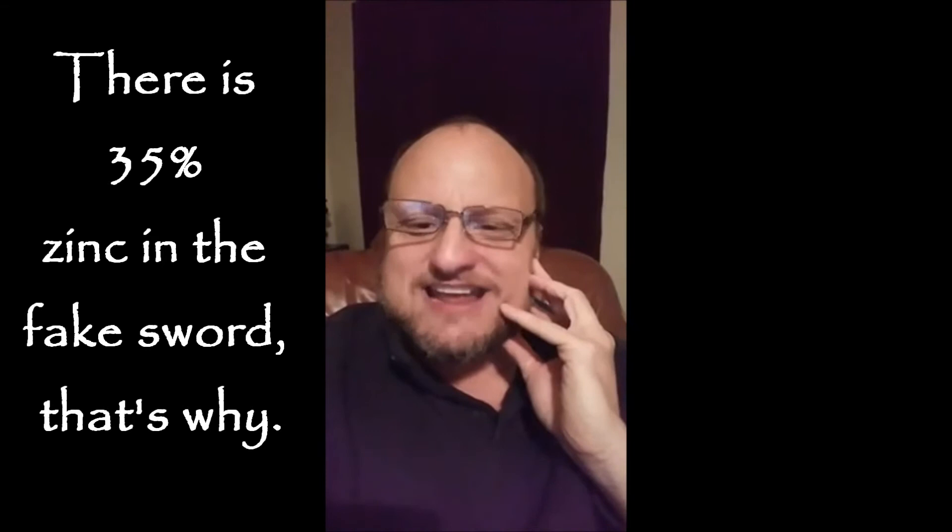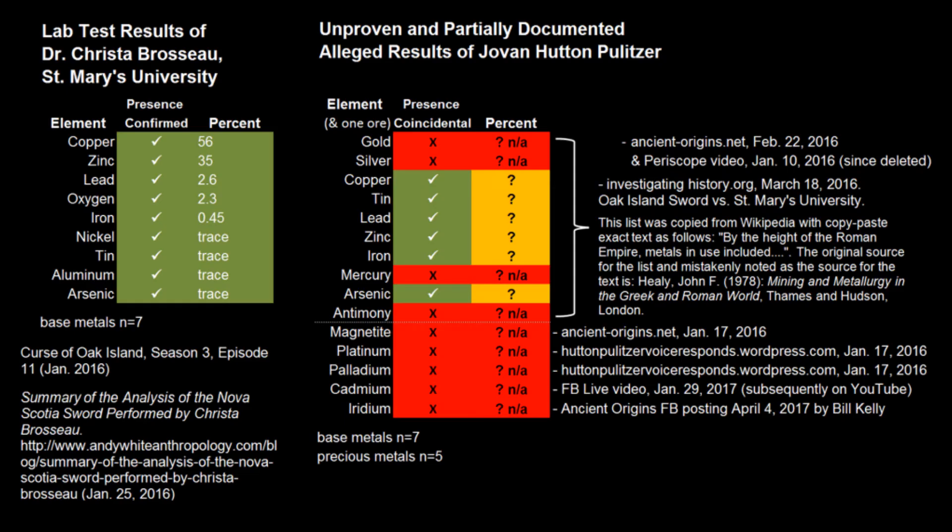Probably the best thing to do is just release the XRF test results so you can see for yourself, because that is not what XRF testing showed on that sword. Even before Pulitzer's initial reaction to the official testing by St. Mary's, he made a video presentation stating the presence of multiple other elements including gold and silver. This video has since been deleted. Nonetheless, the gold claim was documented online, along with claims of lodestone magnetite, platinum, palladium in early 2016, cadmium in early 2017, and iridium through an associate in April 2017.